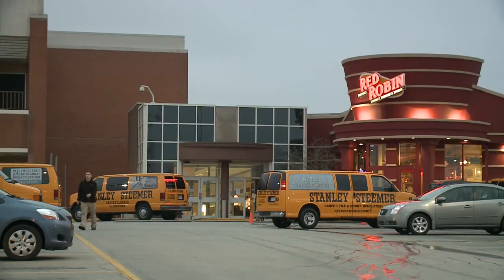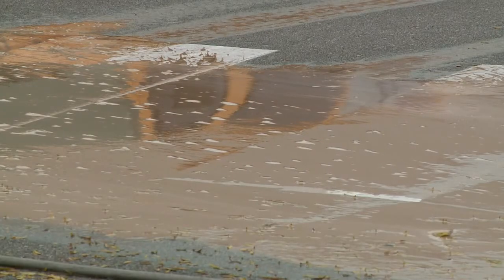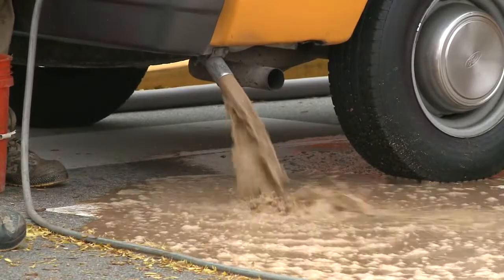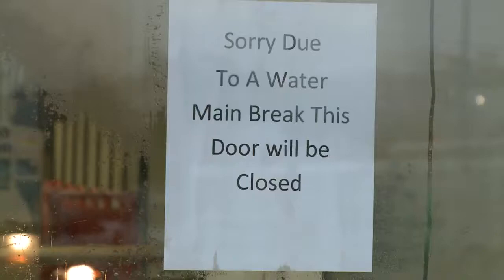A water main break, I'm being told by a manager of some stores inside, happened possibly around midnight in one of the Commons areas. About 40 to 50 stores were affected. Let's take a look at some video that we got earlier this morning around 7:45 — a lot of crews out here cleaning out the water.